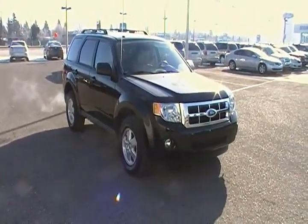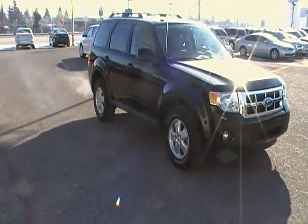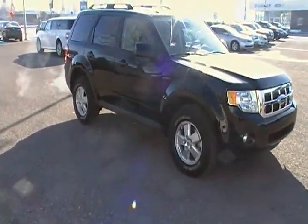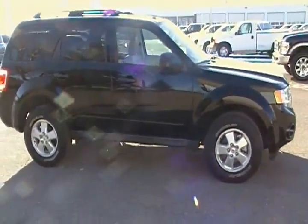Here's a 2009 Escape with some really great options. Excited to show you this — it's a 2009 Escape XLT V6. The nice thing is it's only got 24,000 kilometers, really nice condition.